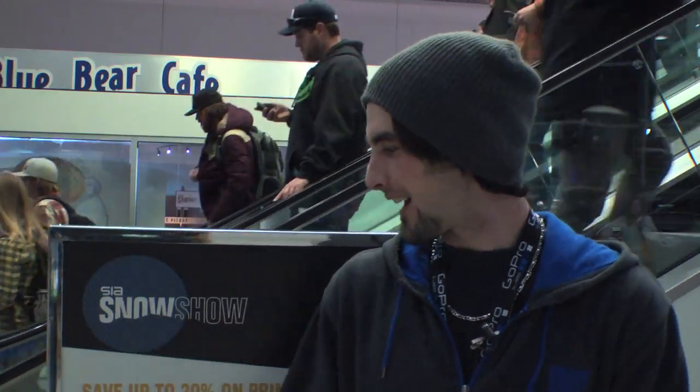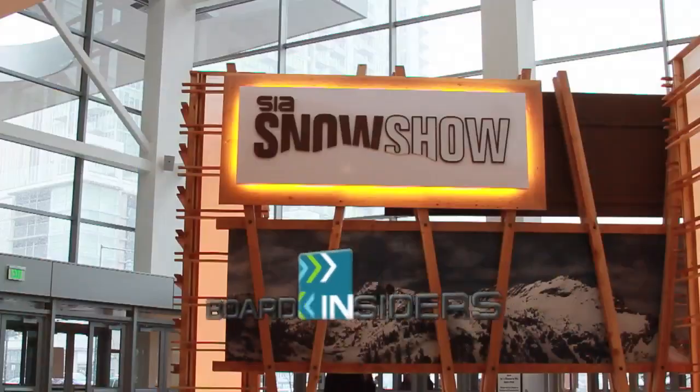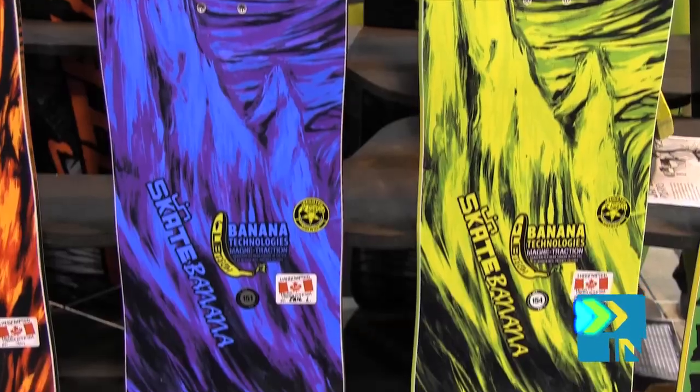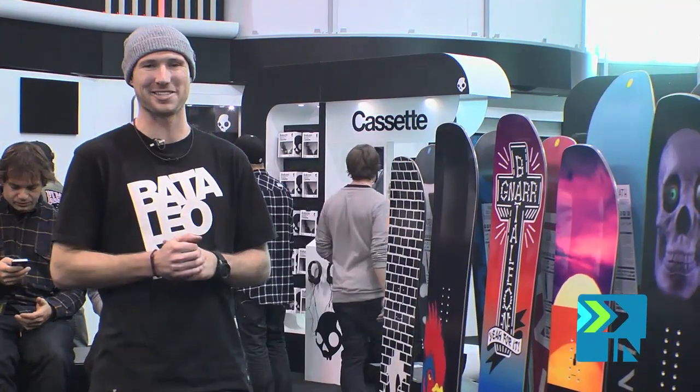We're here at the SIA Snow Show 2012. Boardinsiders.com, your snowboard resource. How's it going? My name is Tyler with Battalion Snowboards, part of Yafort Distribution, and I'm here to walk through our 1213 Battalion line.